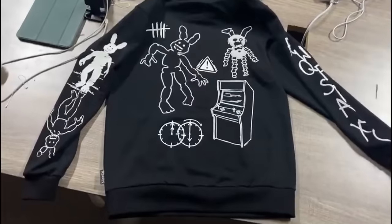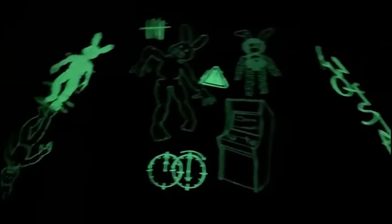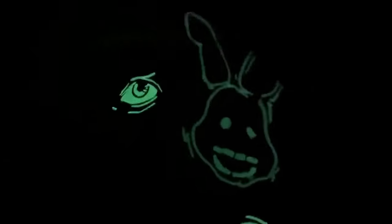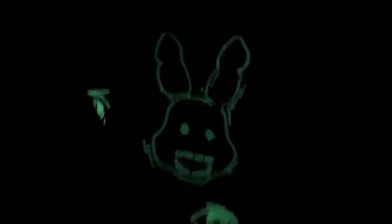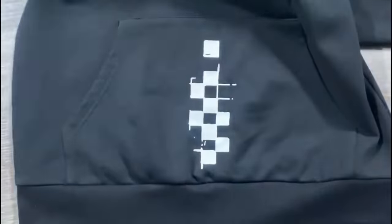Speaking of merch featuring Turntail's art, Hex showed off a brand new video of their glow-in-the-dark Shadow Bonnie hoodie. It looks absolutely amazing — there are so many little Easter eggs for FNAF fans to spot, like the arcade machine from FNAF 3, clocks going from 12 to 6, the Shadow Bonnie paper plate pal, RWQFSFASXC going down the sleeve, and it glows insanely well in the dark. A Shadow Bonnie plushie by Hex is also apparently releasing around the same time.